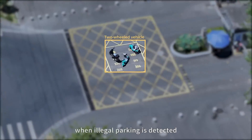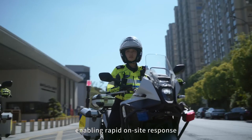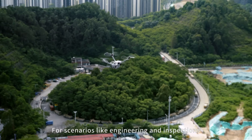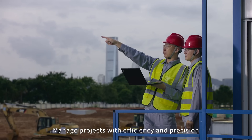From emergency response and infrastructure inspection to agriculture and surveying, Flight Hub 2 turns drones into powerful, connected tools that boost efficiency, safety, and decision-making. This is not just drone control — it's the future of smart, collaborative aerial operations.